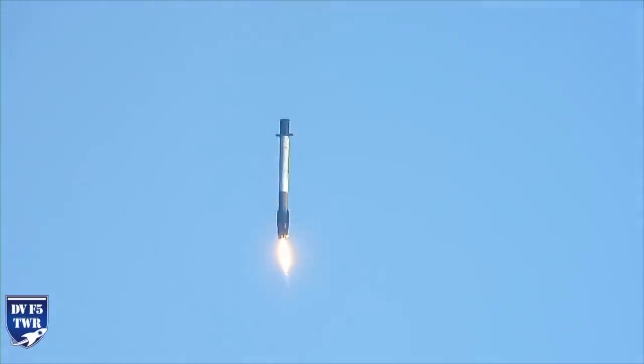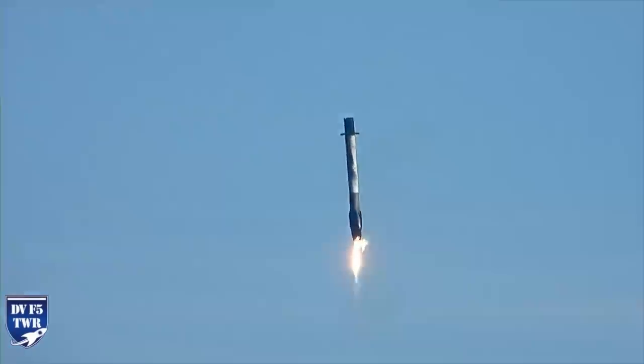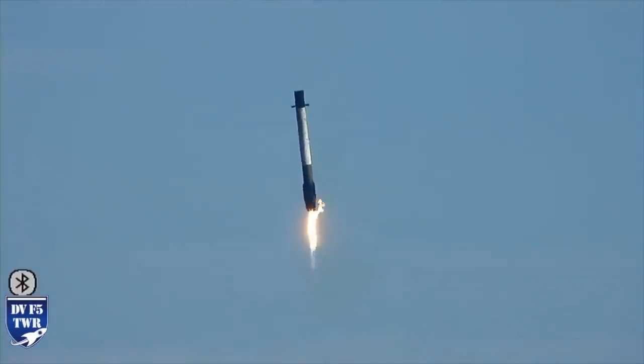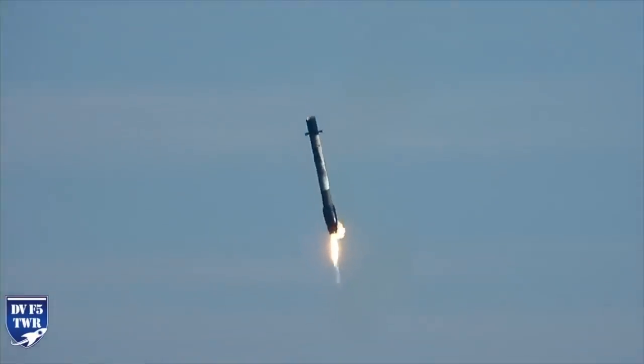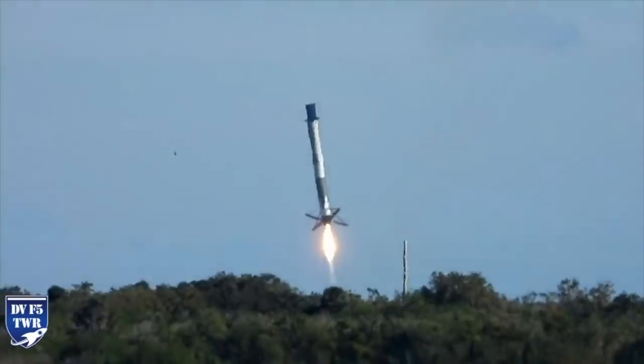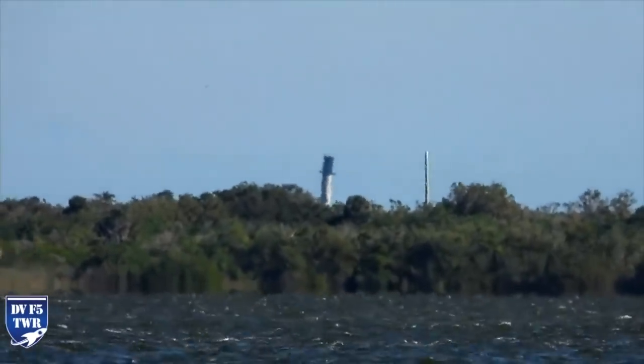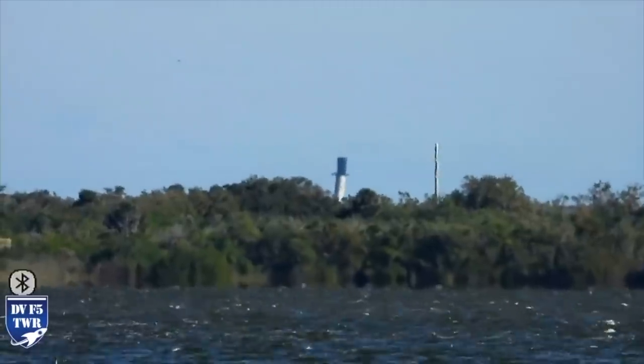That's a designed feature, so that if something fails like this, it will land in a safe location. The fact that they were able to soft land this kind of blows my mind. I'm not sure if the algorithm that controlled it understood what was going on, but it soft landed. It's apparently tipped over and is intact and is transmitting data.